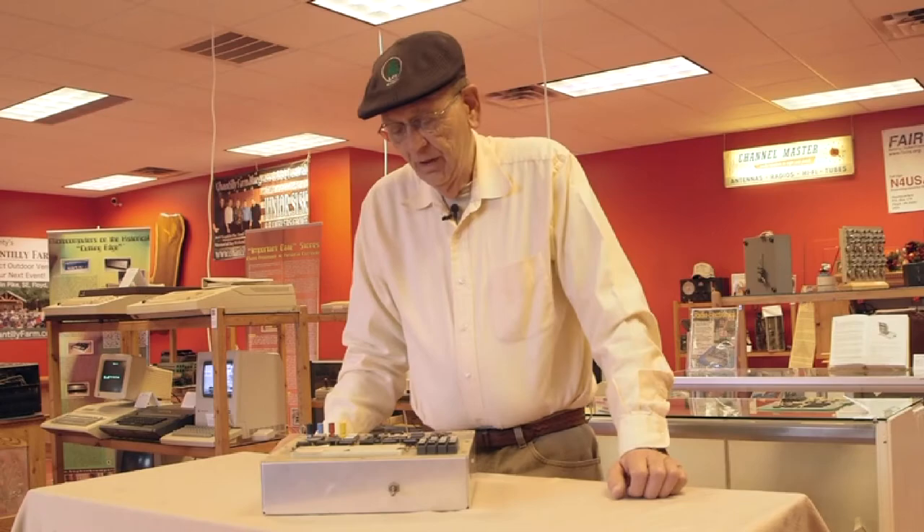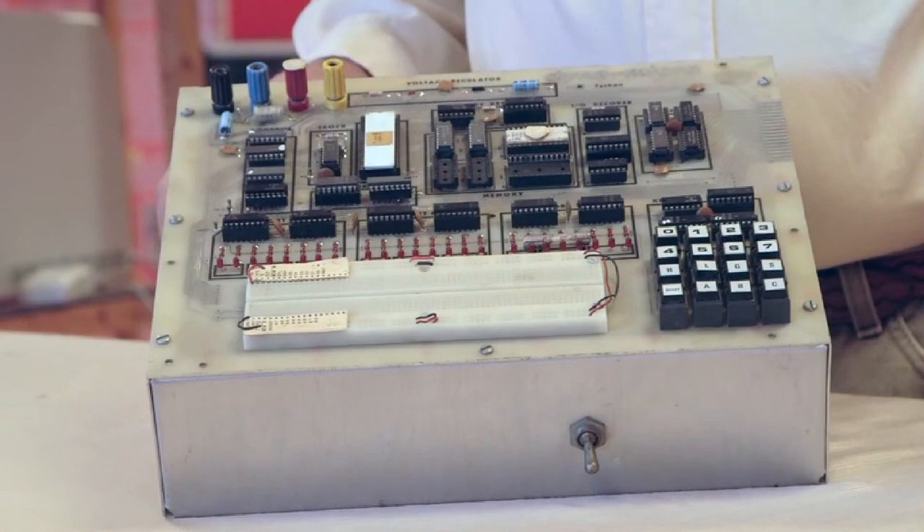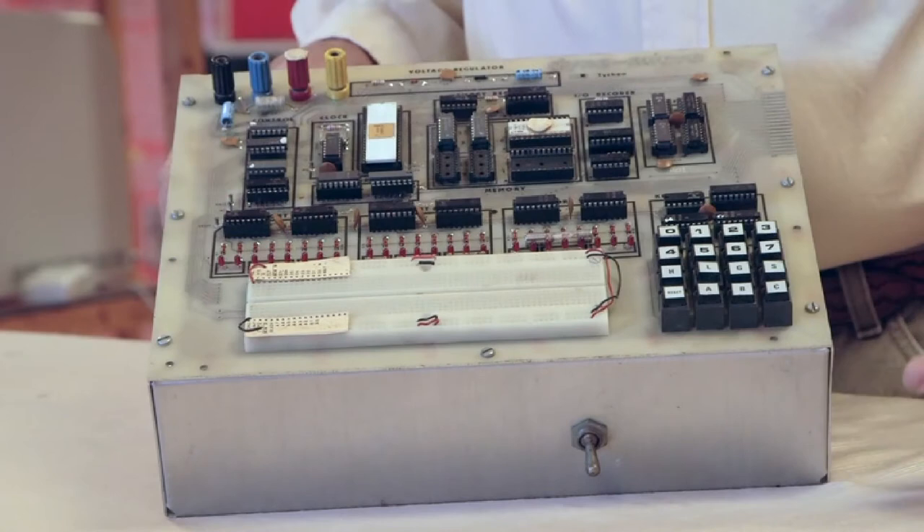After the Mark VIII computer, which was a little expensive and had a lot of cards, we decided it would be better to have a single-board computer. And John designed this MMD-1 computer based on the 8080.